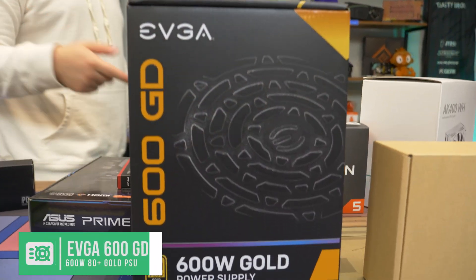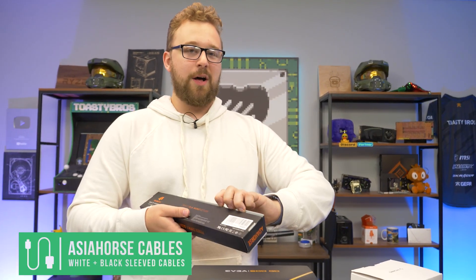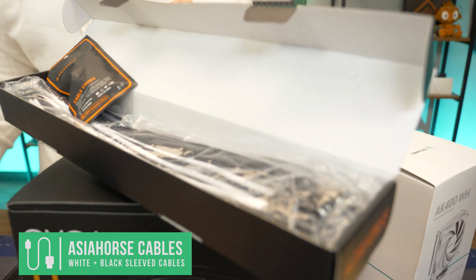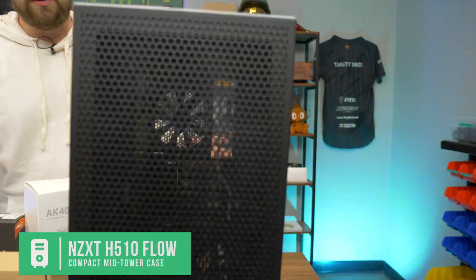To power this build, we have an EVGA 600 GD — very standard power supply, 600 watts, 80 Plus Gold, no problems whatsoever. We're going to be putting some sleeve cables on it because we have a little bit of a theme going here — it's the standard black and white theme. So we got some black and white sleeve cables. It'll look really nice inside the case that we're going to be using, which is the H510 Flow, which is black and white. It all looks like it's going to work very well.